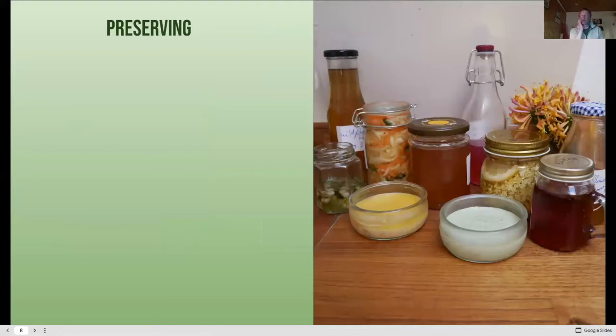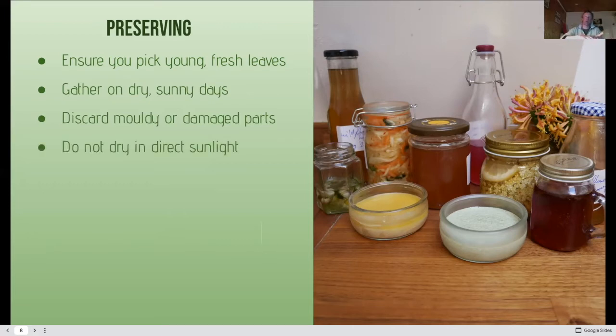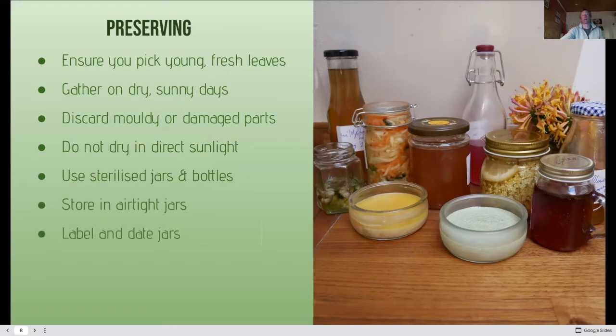When we harvest wild foods and go foraging, there are many ways to preserve. Pick leaves young, fresh and clean — gather on dry sunny days if you can. Get rid of anything mouldy or that's going to spoil, especially when preserving. Don't dry in direct sunlight — use drying racks or dehydrators. Sterilise jars and bottles before use, make sure they're airtight, and label and date them. Various shelf lives apply, so dating them means you'll know exactly what's in the jar and when you harvested it.